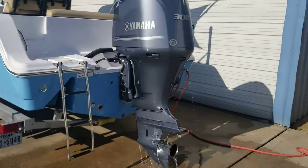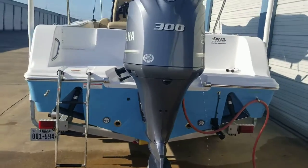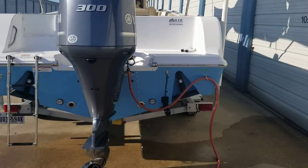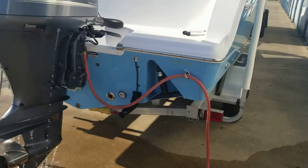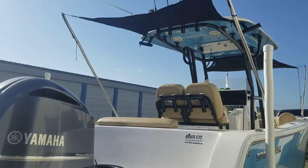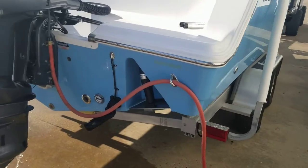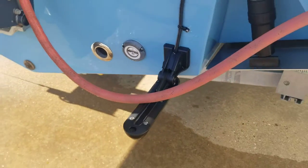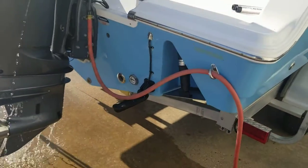There's the Yamaha 300. Boarding ladder — over here in Galveston Bay we do a lot of wade fishing. We'll anchor out, get out of the boat, wade fish, come back to the boat, so that boarding ladder does put in some work. It's got underwater lights, a 3D transducer upgrade on it, and trim tabs.